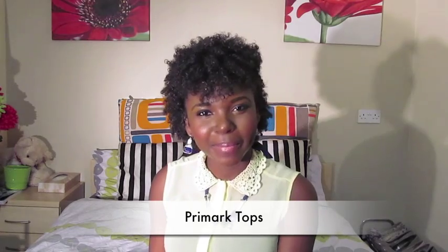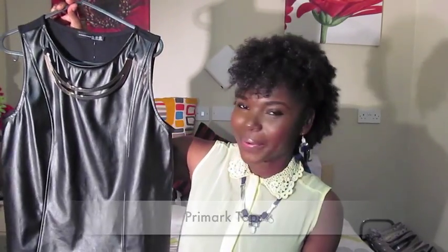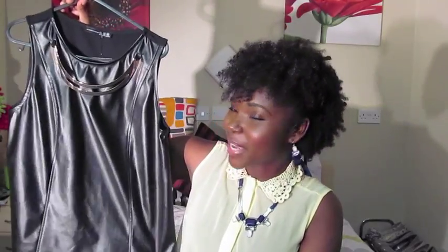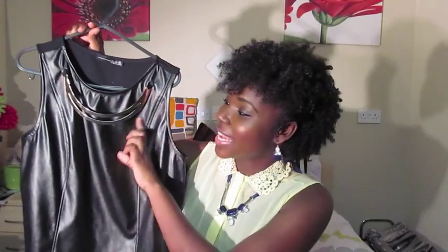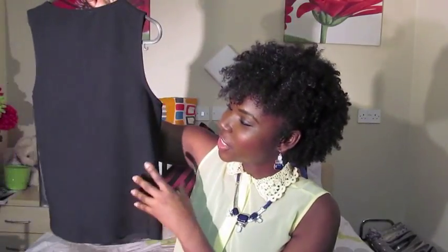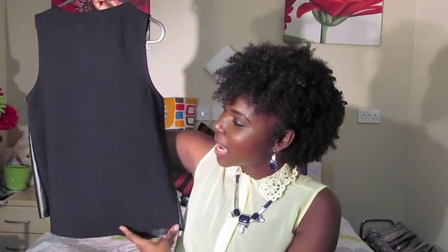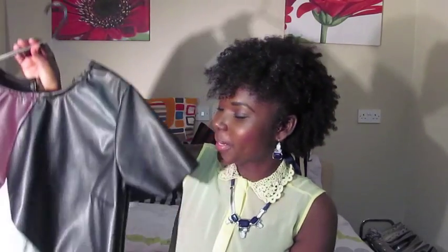First I'm going to go through three tops I purchased from Primark, five pounds each. First up is this lovely black faux leather top. I really like this top because it's bang on trend with the faux leather material, and it's got this metal necklace-like detailing at the top, so it looks like you're wearing a necklace but it's part of the top. At the back it's just plain black polyester cotton.